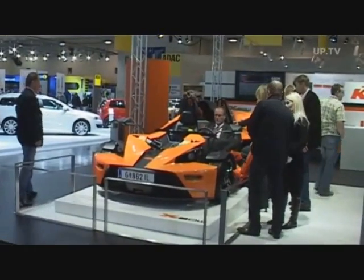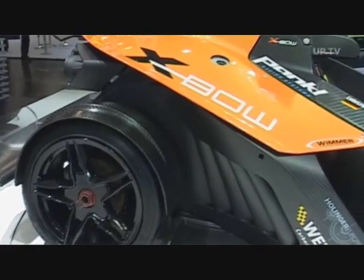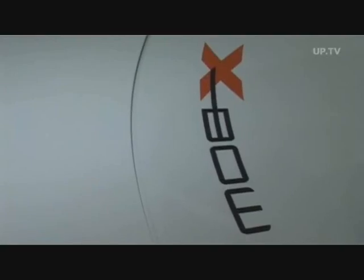Right across the aisle, motorcycle specialist KTM presents its first car, the KTM CrossPow — a thoroughbred sports car with a lightweight 90-kilogram carbon composite monocoque, and a 0-100 time of only 3.9 seconds.